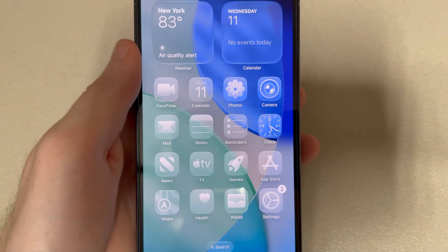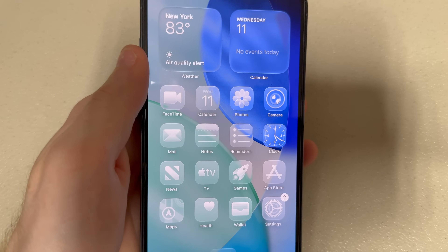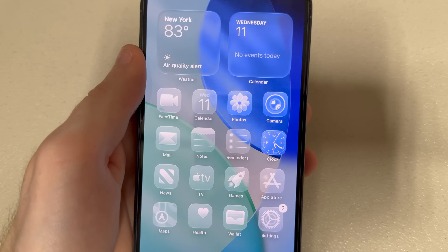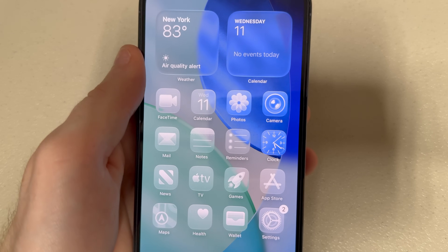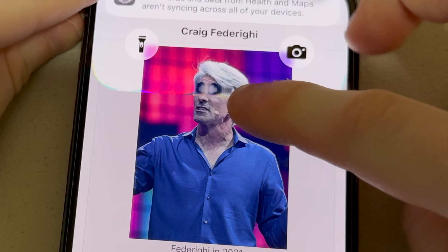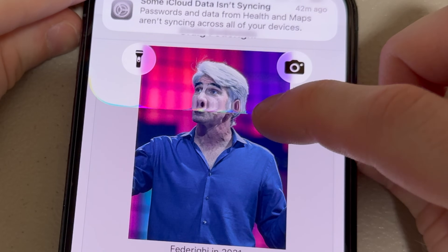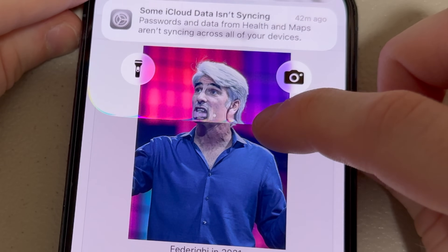That's my little hands-on with iOS 26 so far. On my main phone, I'm just going to stick with iOS 18 - I cannot deal with the battery loss. Let me know in the comments what you guys think about it. Are you using it on your phones? This is just so much fun, I can't stop doing it. I'll see you later.